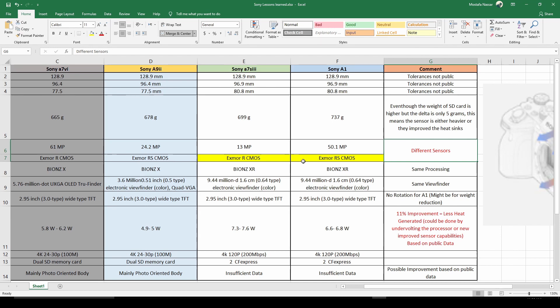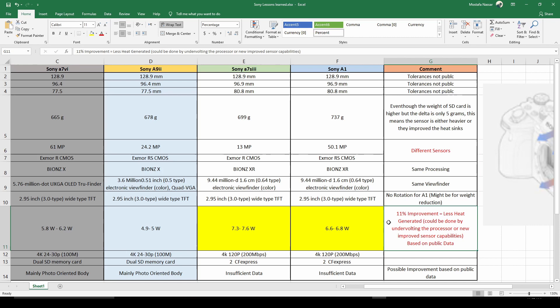But I can have a little bit of confidence when I look at something that can actually be measured: the power draw. When you look at the power draw between the a7S III, which is around 7.3 to 7.6 watts, and the a1, they reduced that down to 6.6 watts — that's almost an 11% improvement, which means a lot less heat is generated.